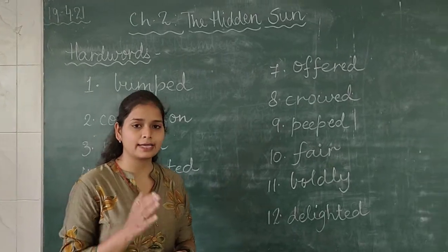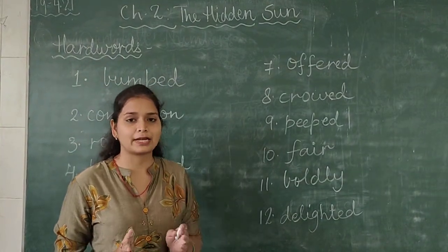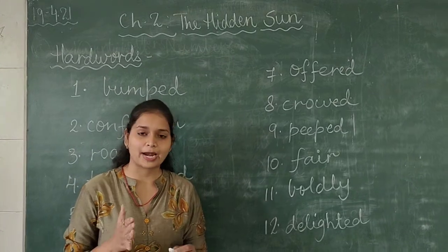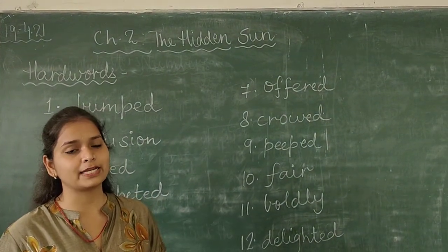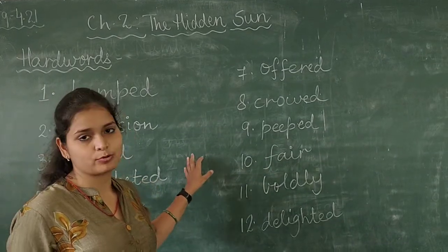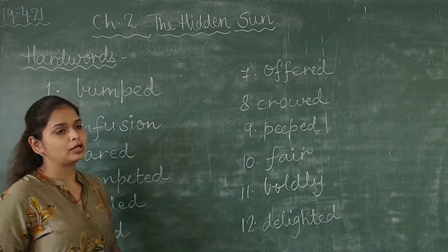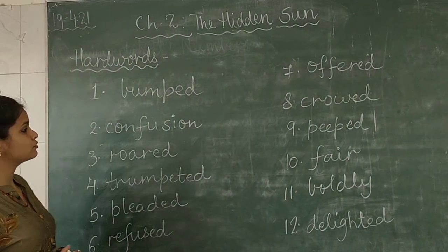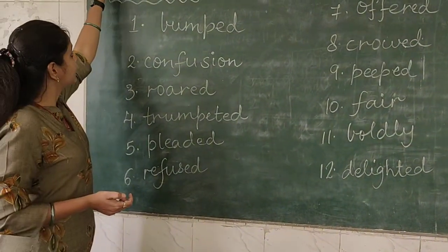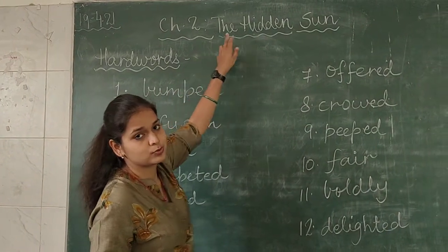I am telling you that you all have to do the hard words in your English practice notebook. Hard words of each chapter will be given, and you have to write them in the English practice notebook only. Nobody will write the hard words in English literature notebooks — practice notebook mein aapko ye hard words likhne hai. So let's get started. You will take out a new page in your practice notebook and write today's date, that is 9/4/2021.